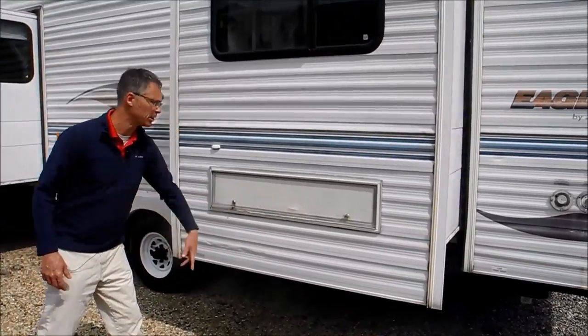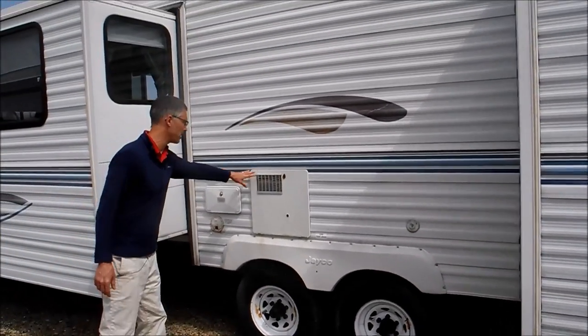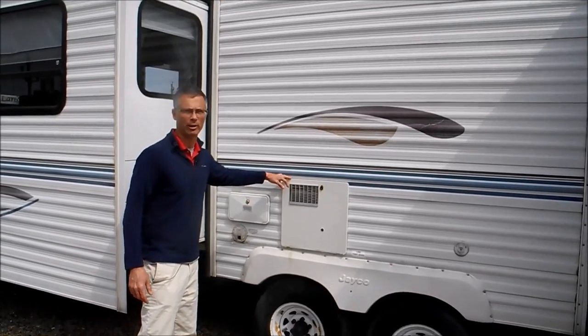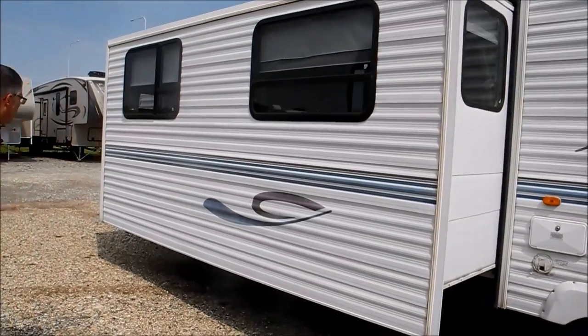I noticed a little crack in the compartment door too. On the other side, this is kind of a cool feature — it's got a 10-gallon hot water heater, so a big water heater. And then there's an outside shower out there, so that should be your hot and cold water.